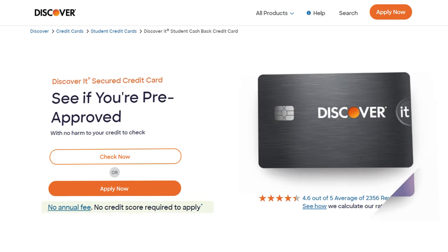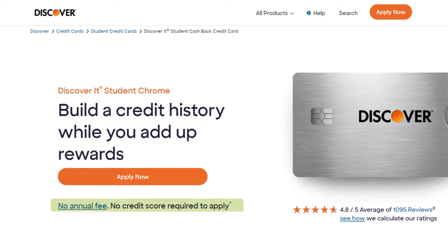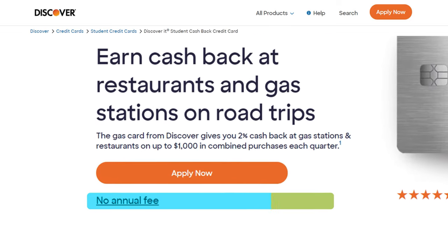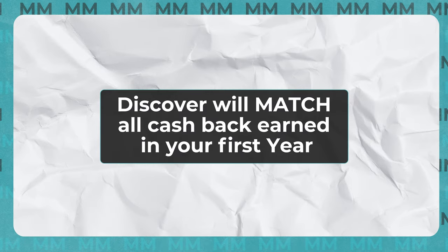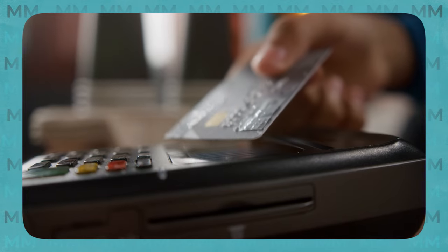Before we get into each individual card and their unique features, let me remind you that every Discover It credit card has no annual fee, making it a great beginner product no matter what. They all offer the unique Discover Match, where Discover is going to match any and all rewards that you earn in your first year. Beyond that, Discover is just as widely accepted in the US nowadays as major providers like Visa and Mastercard, though international acceptance is not quite as good.